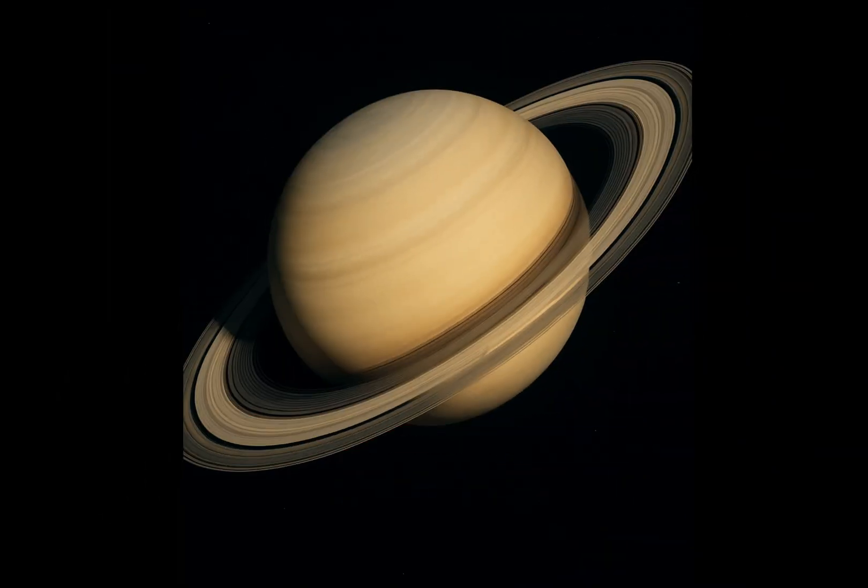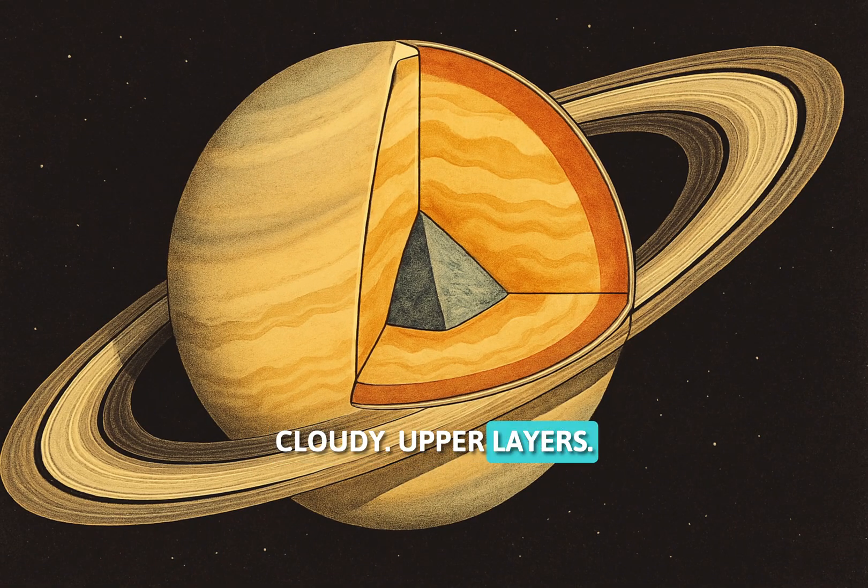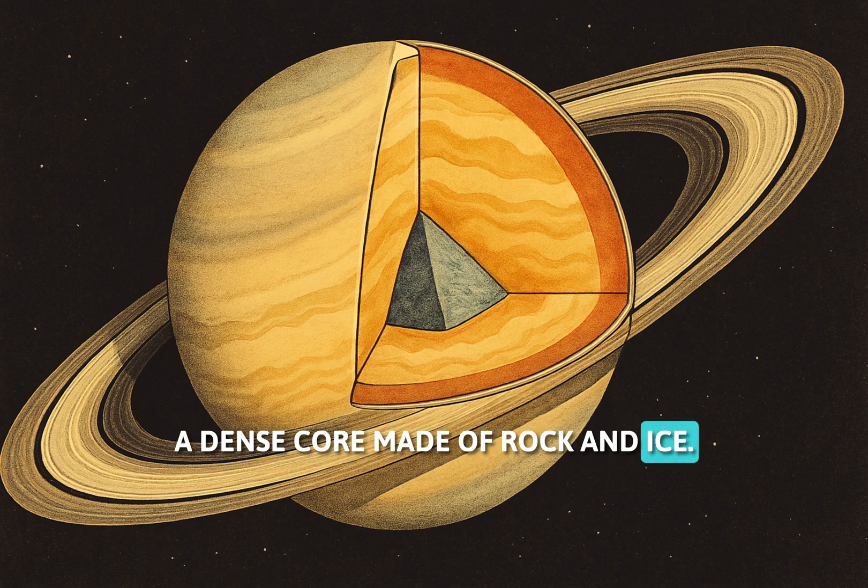Saturn's rings are stunning, but what's inside the planet? Cloudy upper layers of hydrogen and helium gas, and a dense core made of rock and ice.